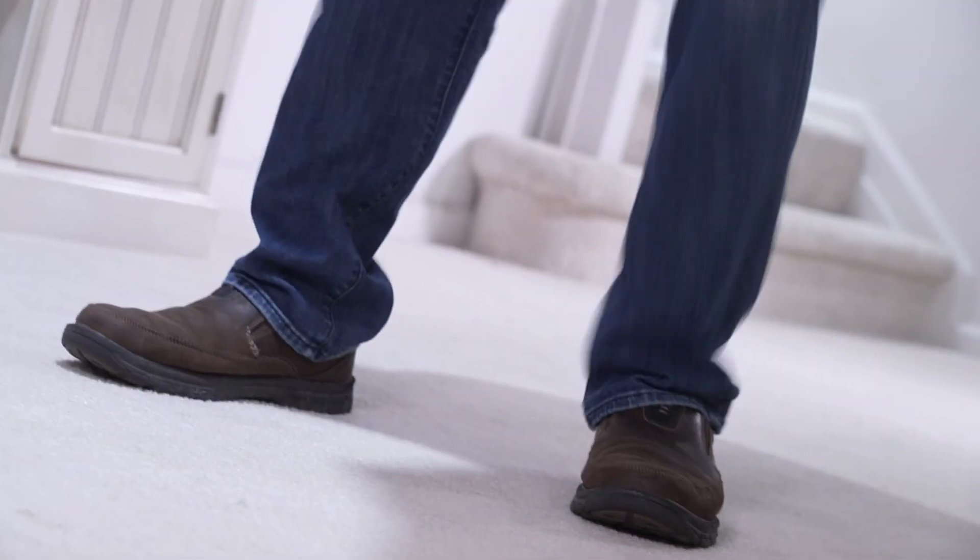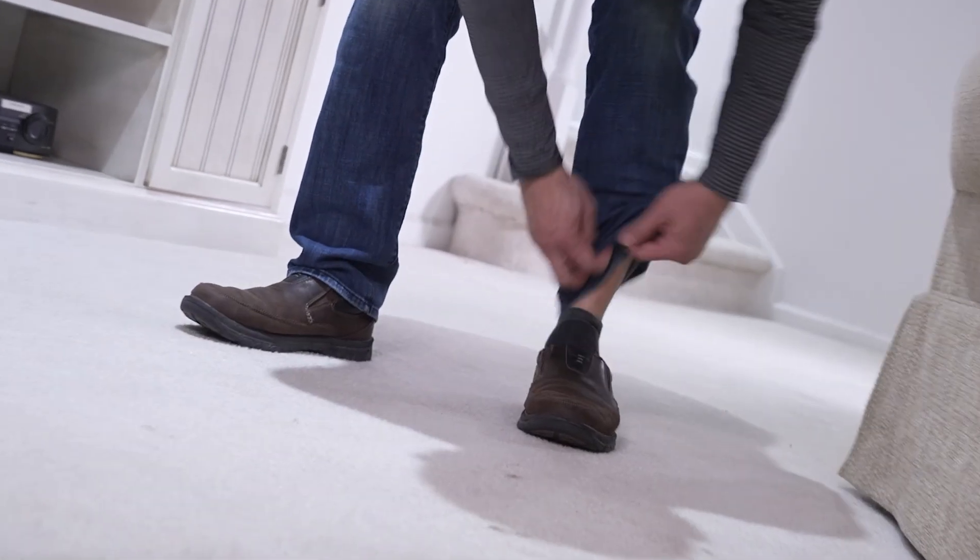We all know the struggle of jean shopping too well. The legs are too long, the waist is too wide, the fabric's too tight. Bottom line, they never fit just right.